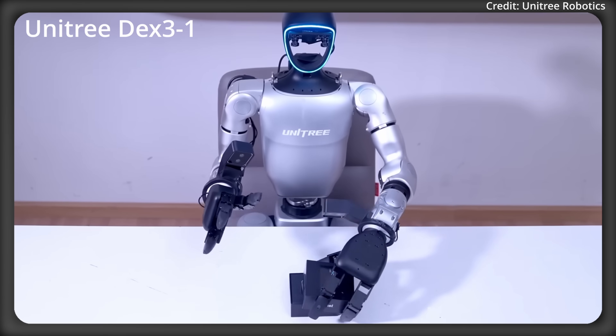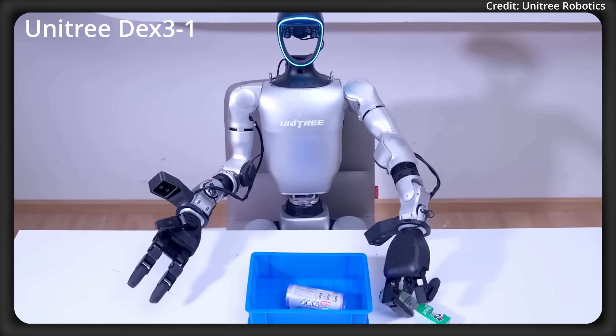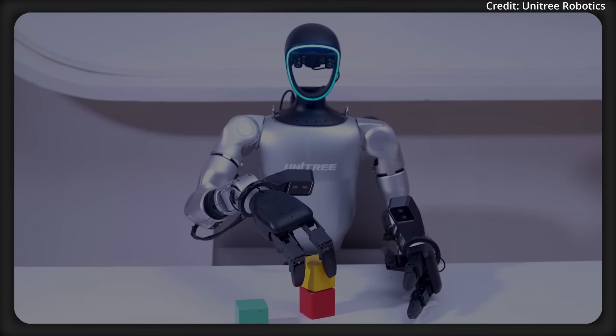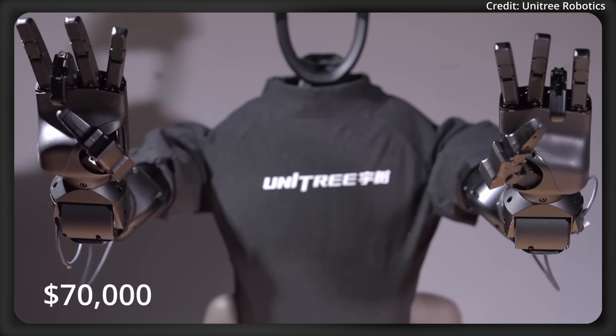As for costs, the current most expensive version of Unitree's G1 robot goes for about $69,900, which includes the DEX-3 hand with three fingers, so the upgraded version with the DEX-5 will likely fall somewhere in the $70,000 range, with all things considered.